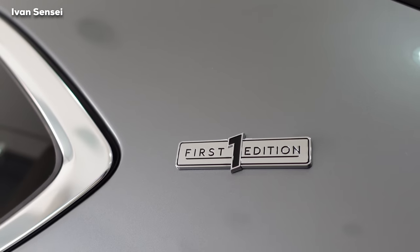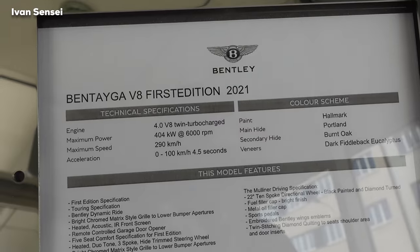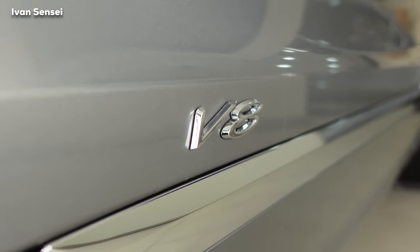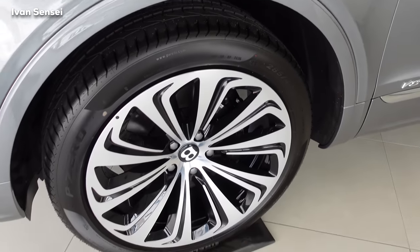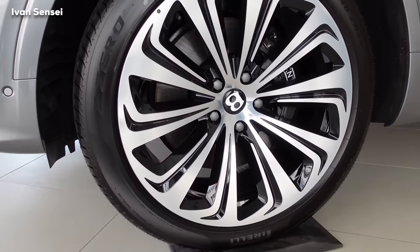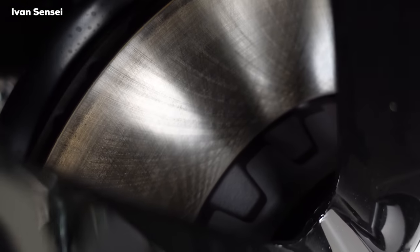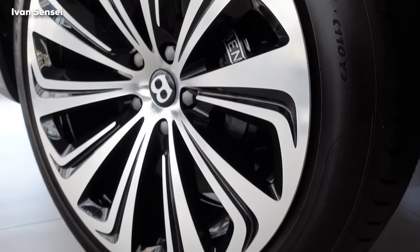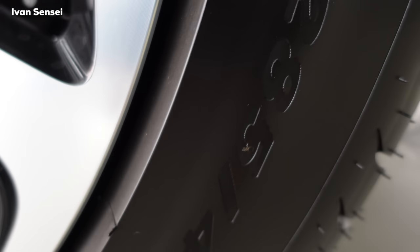This is the First Edition vehicle. Here you can see the spec sheet for this particular Bentayga V8 First Edition 2021, including the price. This is the V8 model with Mulliner Driving Specification, featuring 22-inch black painted and bright machined wheels. The tire size is 285/40 R22, the same on both front and rear.